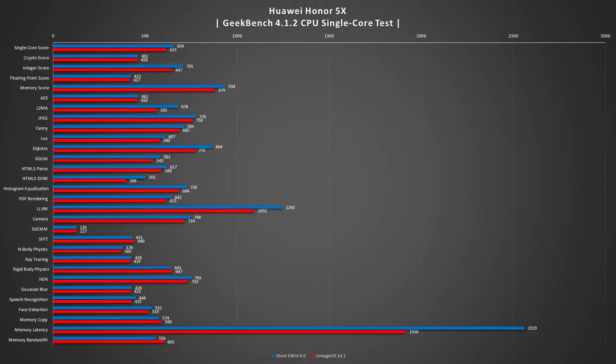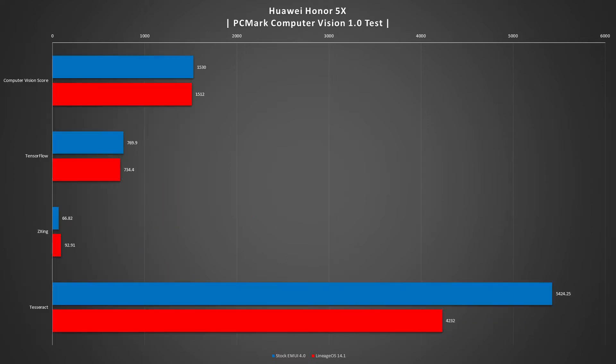In the Geekbench 4.1.2 CPU single-core test, Lineage OS is fairly even on the single-core portion, and stock EMUI 4.0 really pulls ahead in the memory latency, LLVM, and a couple of other tests, but generally CPU performance stays the same. Moving on to PCMark, the Computer Vision 1.0 test had everything basically the same — Lineage OS only won the ZXing test while stock pulled away on the Tesseract test with a very noticeable difference of over 1,000 points.